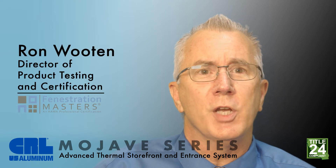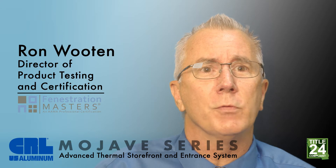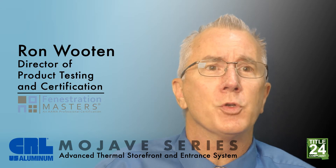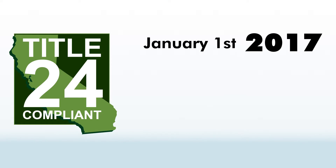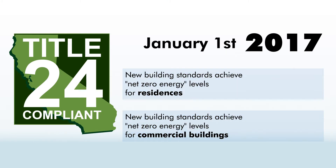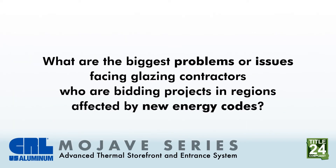California's 2016 energy standards, commonly known as Title 24 and implemented on January 1st of this year, are among some of the most stringent in the nation. Many states will eventually follow California's lead and adopt similar codes. California has established the goal that new building standards achieve net zero energy levels by 2020 for residences and by 2030 for commercial buildings.